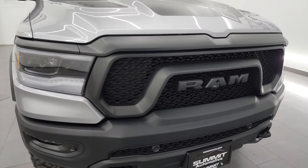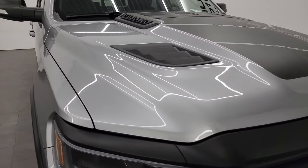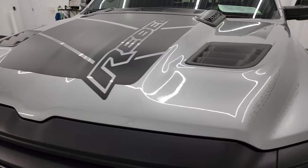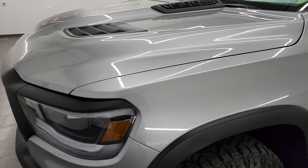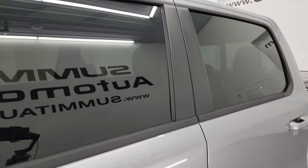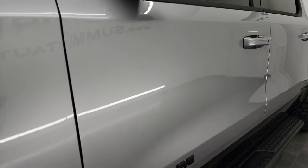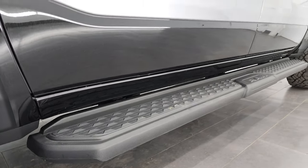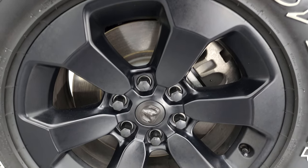I'm going to go all the way around, inside, underneath, start it up and take a look under the hood to give you the most accurate representation possible of this truck. Billet silver over diamond black pro coat is the color scheme. I shoot all my videos in 4K — subscribe to my YouTube channel at youtube.com/summitauto. Over 8,000 videos on there.